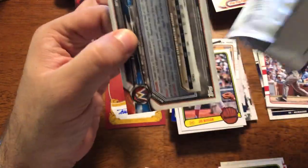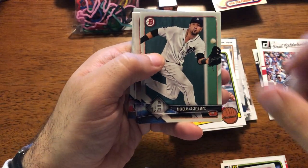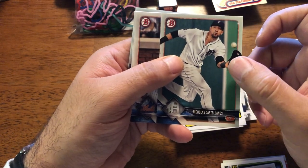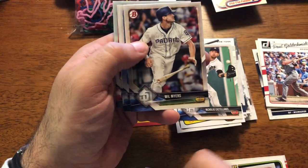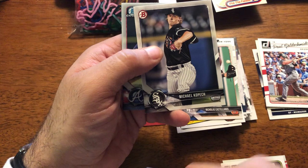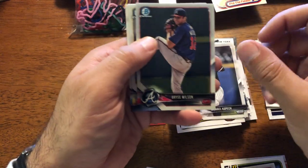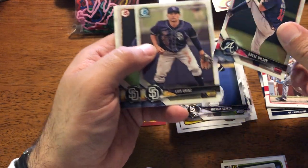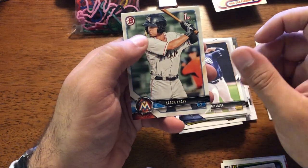2018 Bowman. Benny and the Jets — he's another underrated guy, I'm actually going to put him up here. Conforto. Myers. Archer. There's a Kopec prospect card — that's not too bad. There's a Bryce Wilson. Louis Serious. Eric Lauer. Aaron Knapp.